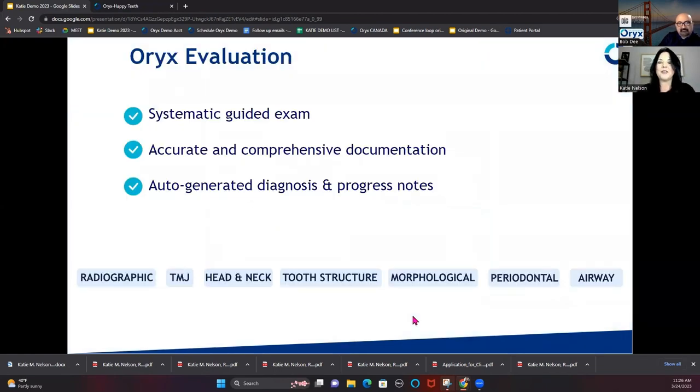We also have a guided exam inside of Oryx, based on Dr. Kois' exam. Most softwares just give you your odontogram, your perio chart, and your progress notes. With Oryx, all the different categories shown at the bottom are separate tabs in the exam, guiding the doctor through. You're reminded throughout of everything that was in the medical and dental history. It also makes it much easier for the team to find documentation — there have been so many times I've searched through progress notes for three years trying to find a note about an issue a patient had.